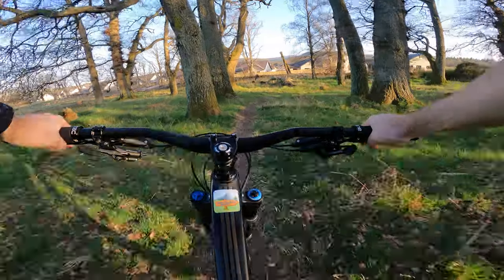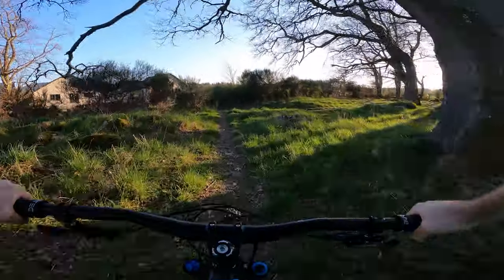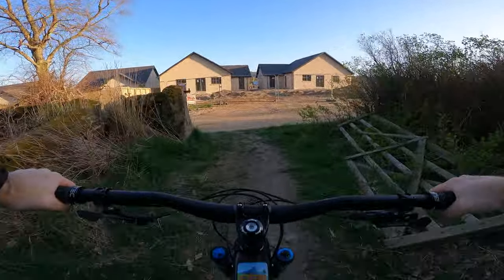So good fun. Definitely watch out for the walkers on this bit as well. And that is the end of the Grasshopper. I hope you enjoyed.